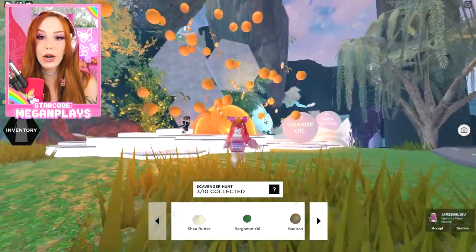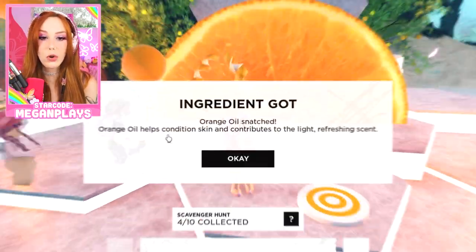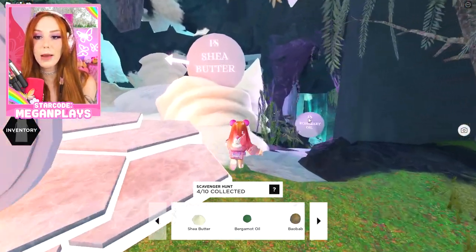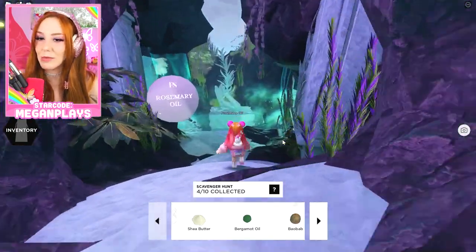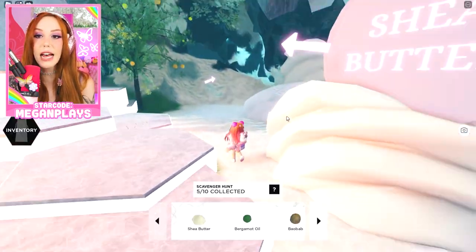Orange oil — oh my gosh, right here. Beautiful, gorgeous. I love orange, I love citrus. Orange oil helps condition skin and contributes to the light, refreshing scent. And then we have shea butter and rosemary oil. I think I'm going to get the rosemary oil first. Rosemary oil contributes to the light, refreshing scent. I'm obsessed.